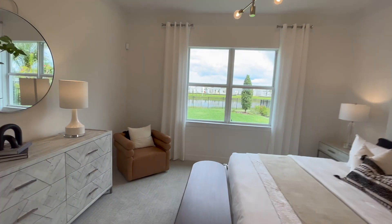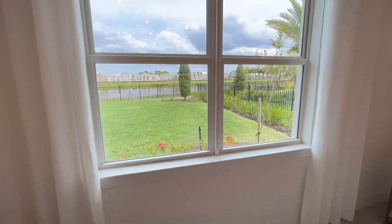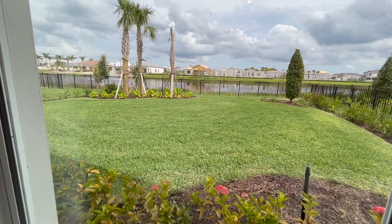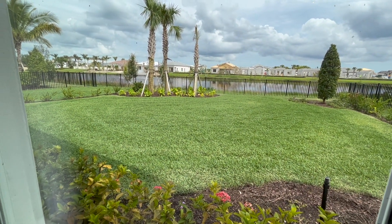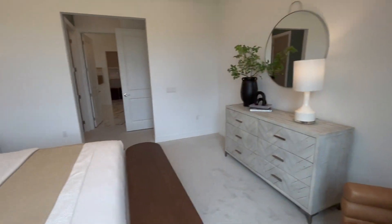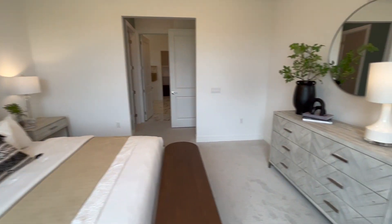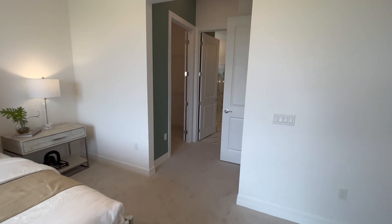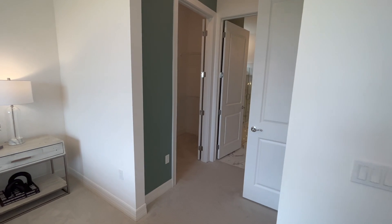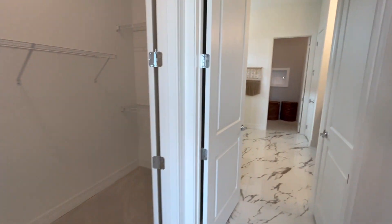There are also a lot of costs in new construction that don't exist with resale homes. I really recommend knowing what monthly price you can afford, listing all the expenses you're going to have, and seeing if that home matches up — because some things are more expensive with a new construction home and some things are going to be less expensive.